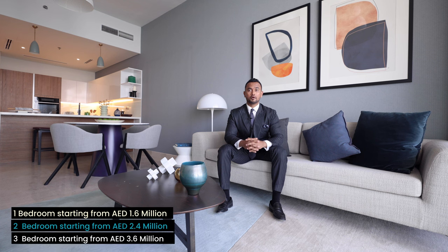Now let's look at the prices — they're very interesting. One bedroom apartments start from 1.6 million, two bedroom apartments start from 2.4 million, three bedroom apartments start from 3.6 million, and we've got penthouses as well on the top — the 44th floor of this tower. This property is ready to move in.